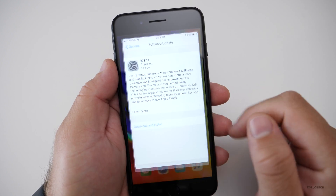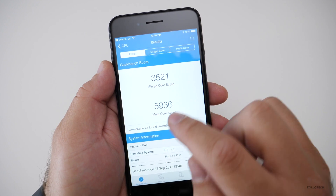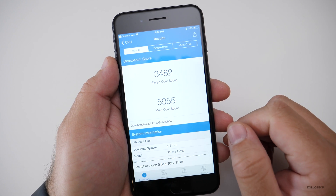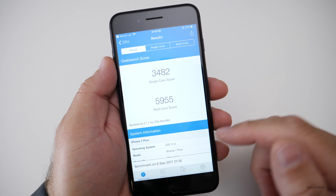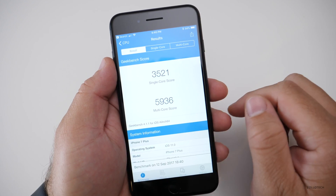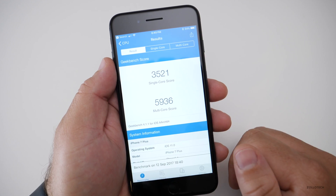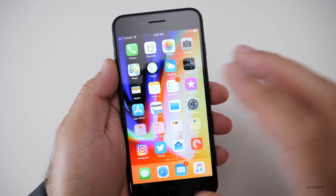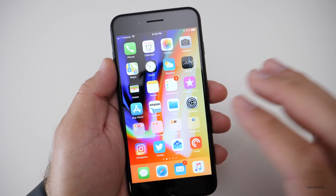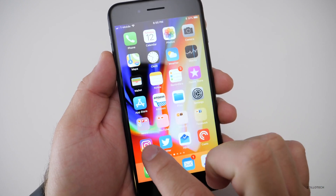I ran a Geekbench on this and it came in at 3521 for single core and 5936 for multi-core. Compared to last week's iOS 11 Beta 10, we had 3482 single core and 5955 multi-core. So we see a little bit of improvement on the single core, not so much on the multi-core. It really doesn't matter — it feels pretty smooth overall — but the 3D touch lag is still there.